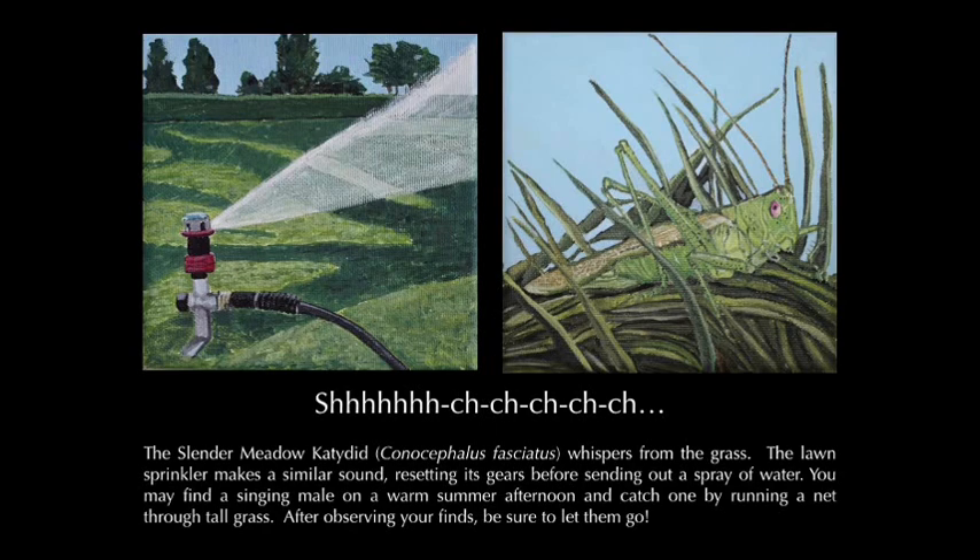The slender meadow katydid, Conocephalus fasciatus, whispers from the grass. The lawn sprinkler makes a similar sound, resetting its gears before sending out a spray of water. You may find a singing male on a warm summer afternoon and catch one by running a net through tall grass. After observing your finds, be sure to let them go.